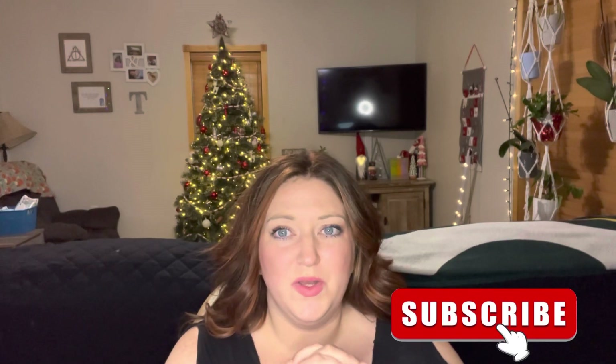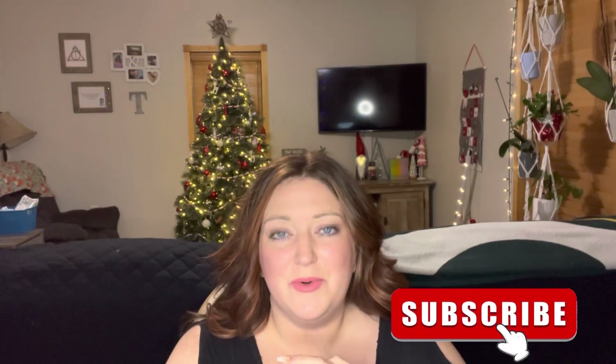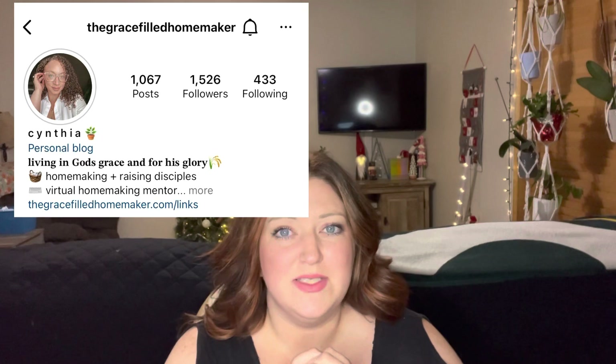Hey everyone, if you're new here, my name is Melissa. I'm a homeschooling mom of three kiddos — a seven-year-old, a three-year-old, and a one-year-old. Today's video is in collaboration with Cynthia from Gracefield Homemaker. This collaboration is full of wonderful homeschooling moms who are sharing what they have for Christmas read-alouds for their Christmas book list.